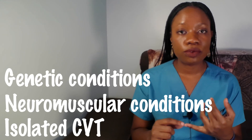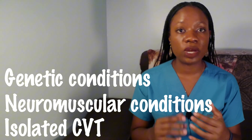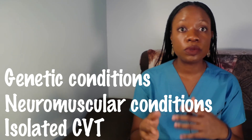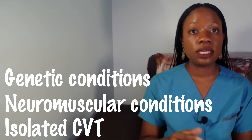Now let's talk about the causes of CVT. The exact cause isn't always clear, but CVT is often associated with genetic conditions like arthrogryposis or spina bifida. Neuromuscular conditions, where the nerves and muscles don't develop properly, can also predispose to CVT. In some cases, it happens on its own without any underlying condition — this is called isolated CVT. Because of these possible connections, doctors often check for other medical conditions when diagnosing CVT, including heart-related, kidney-related, and other bone-related conditions.